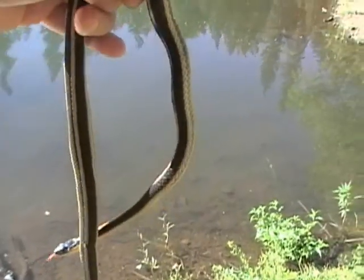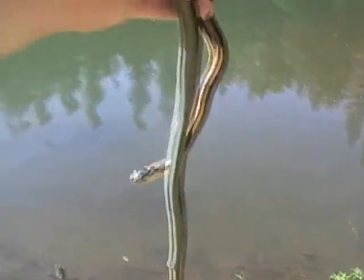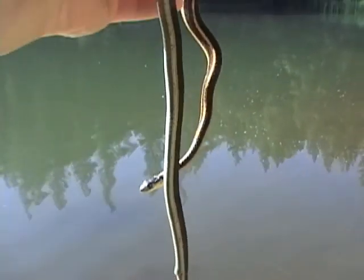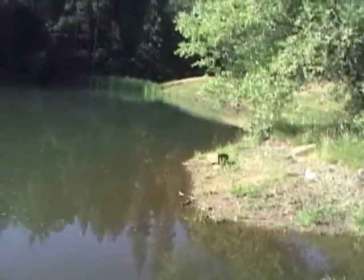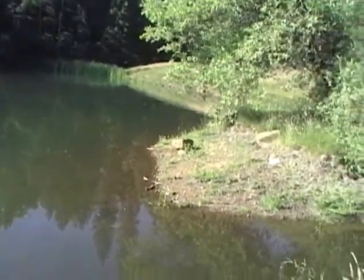Beautiful little garter snake up here in Arnold, California, Blue Lake Springs. It's a pretty little lake. I just had to come down here this morning and look for some snakes.